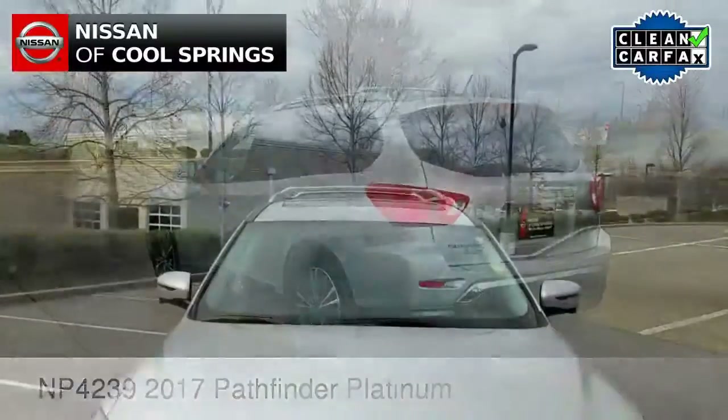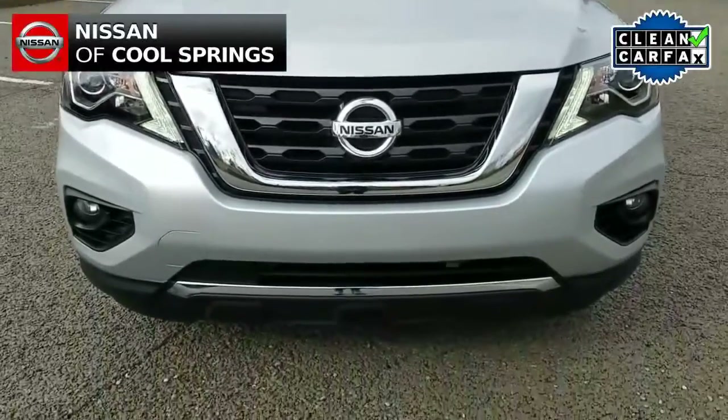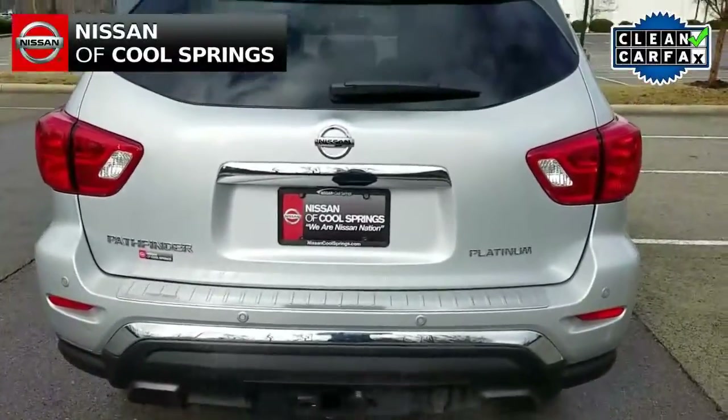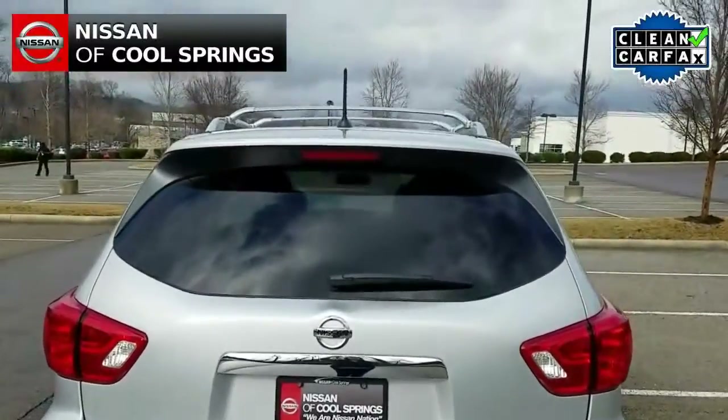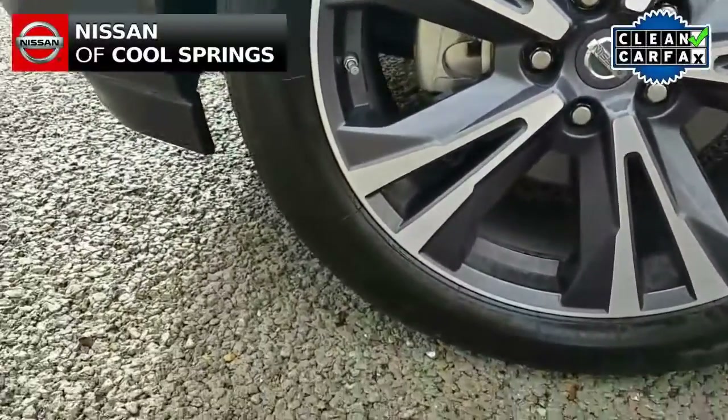Today we're looking at a pre-owned 2017 Nissan Pathfinder Platinum. This like-new SUV is a one-owner vehicle with a clean Carfax, and it has about 8,800 miles. Exterior features include roof rack, tow package, and alloy wheels.